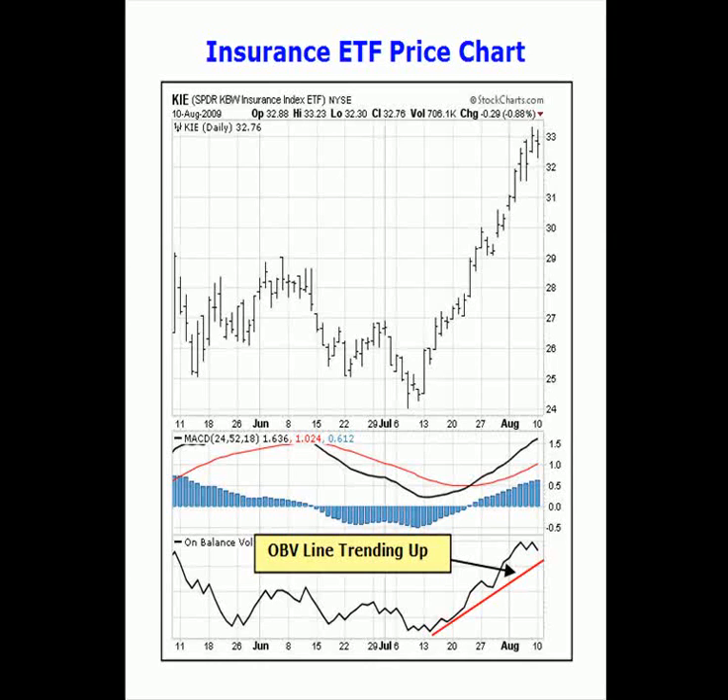We can see from this price chart that the insurance ETF is currently on a MACD buy signal and the on-balance volume line is trending up, confirming the price uptrend. An up-sloping OBV line indicates that the volume is heavier on up days and lighter on down days, and buying pressure is exceeding selling pressure. This indicates that the price uptrend can be sustained.